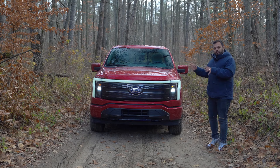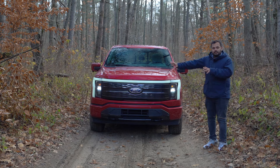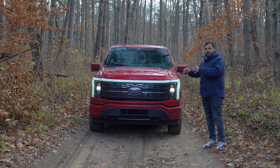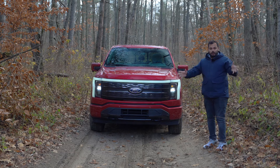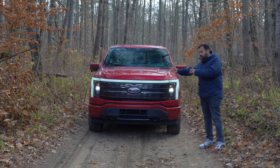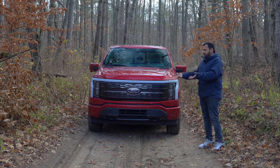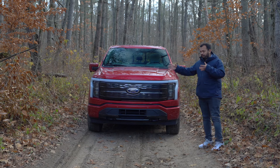Coming to the front end of the F-150 Lightning, you know that this is the Lightning because it has the dominant DRL around the grille. Some might like it, some might not, but I really like it because it makes sure this truck stands out on the road — you know for sure this is the Lightning, not the regular F-150 gas-powered version. What is also different is the grille, or the lack of a grille. It's just a plaque in the front because they don't need a grille — there's nothing to cool, there is no engine behind it. So it's just a plaque with a very very big Ford logo.